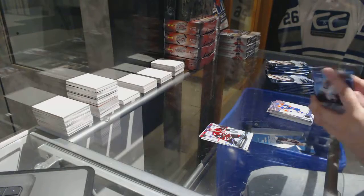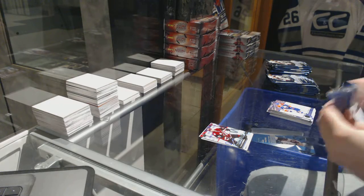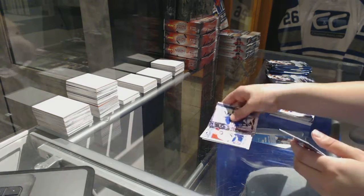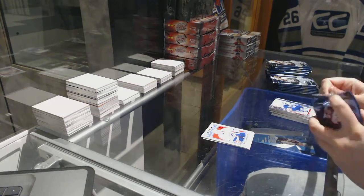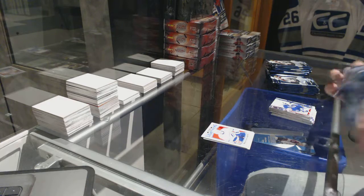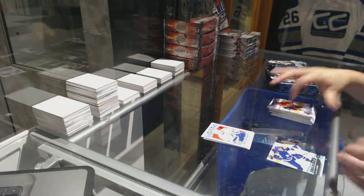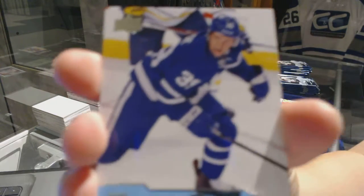We've got a Young Guns of Anthony D'Angelo. We've got a Braden Point Retro OPC Rookie. It's very rare, Zim's, but it does happen.